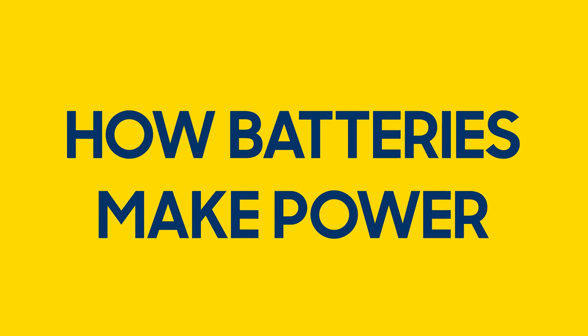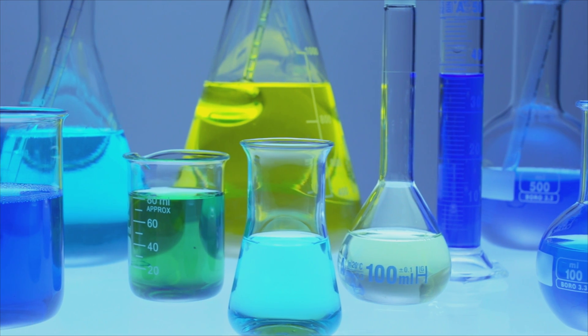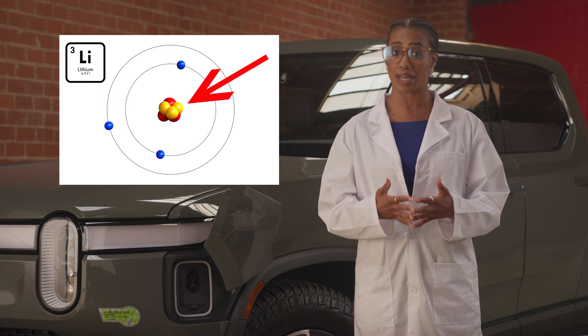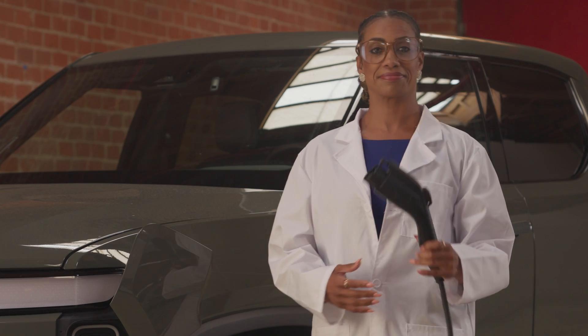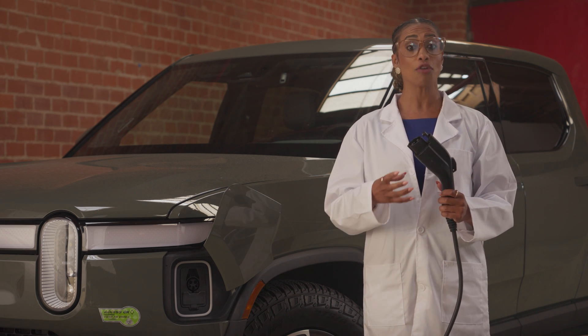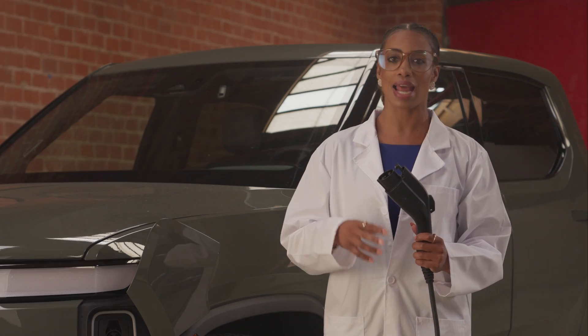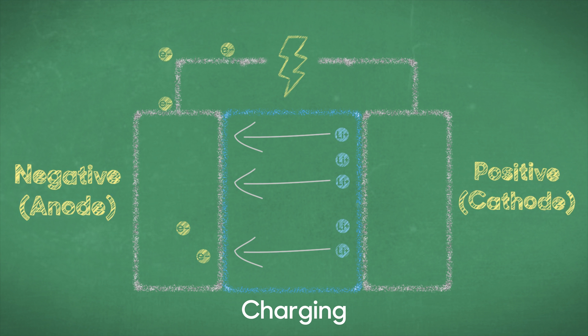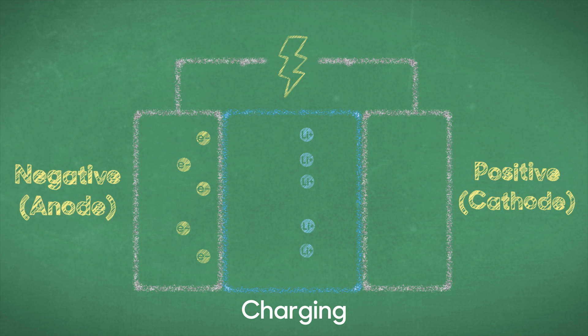Remember chemistry? Every atom is made up of a positively charged nucleus surrounded by negatively charged electrons. When you charge a lithium-ion battery, what you're doing is actually pulling electrons off the lithium atoms that are comfy at home and adding them over at the club. Without its electrons, the lithium becomes a lithium ion. Just like a magnet where positive and negative charges attract each other, the positive lithium ion is dragged over to the club by the negative electrons waiting for it there.